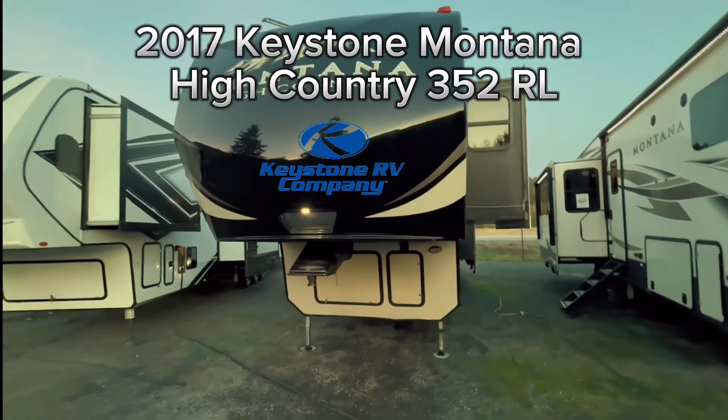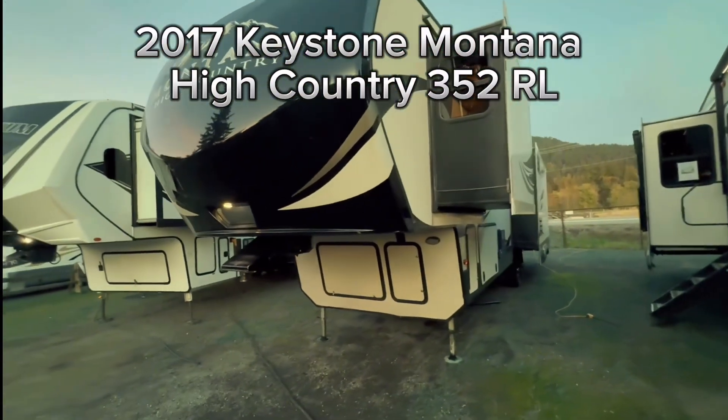2017 Keystone Montana High Country 352 RL.